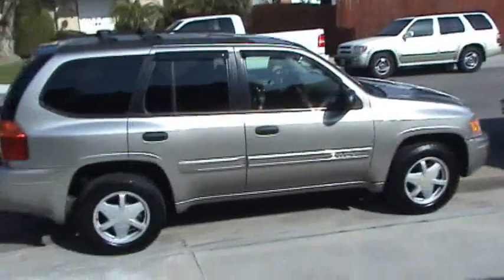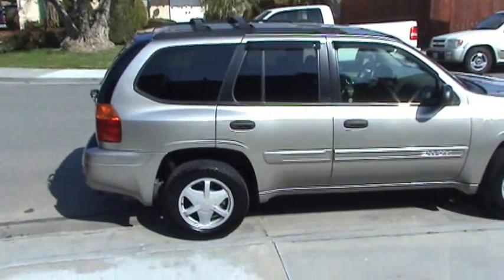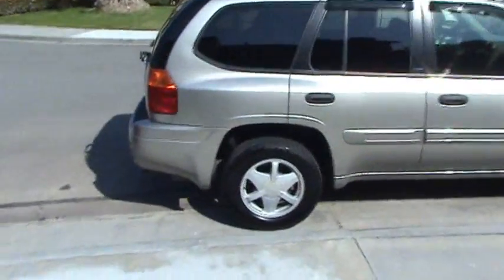And there it is. There's the car. The automobile. It's the Envoy. It's pretty nice. I like it. It's a 2002.